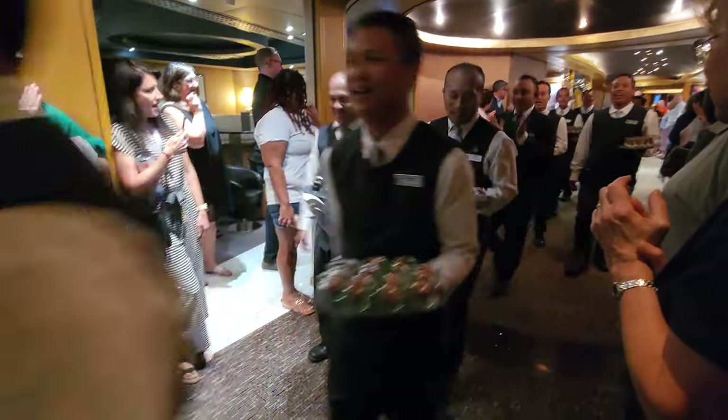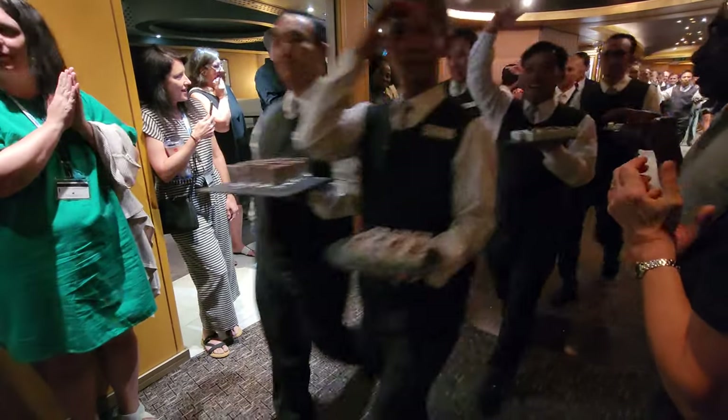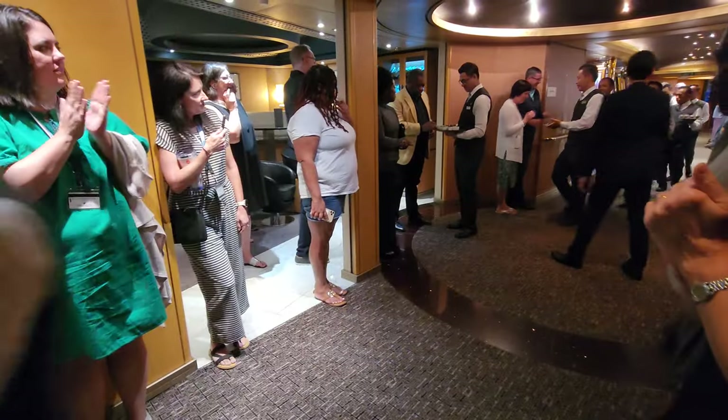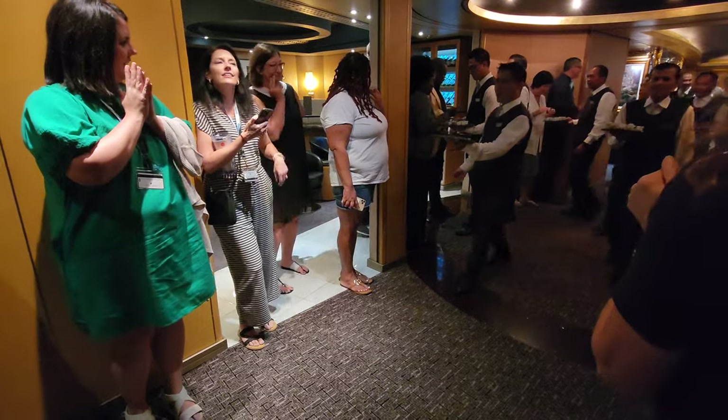We're here at Chocolate Surprise, where a bunch of people just come out with chocolate treats. I'm very confused about what's happening — I think you just grab whatever you want.